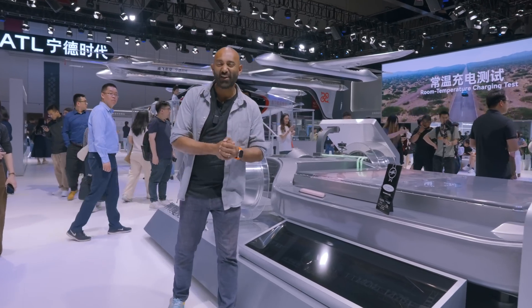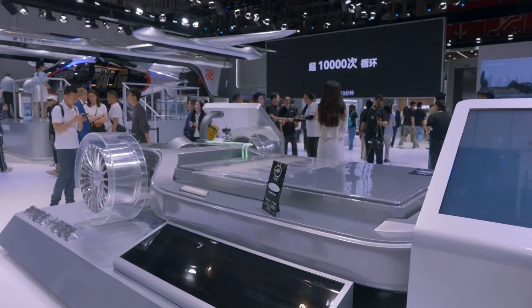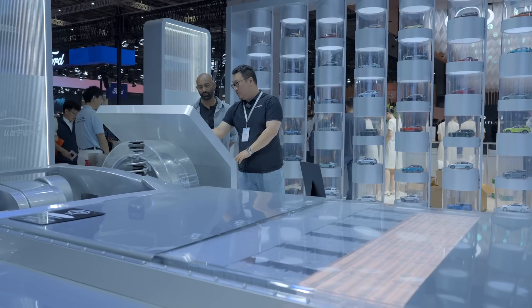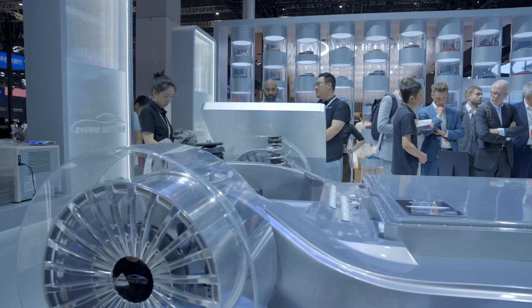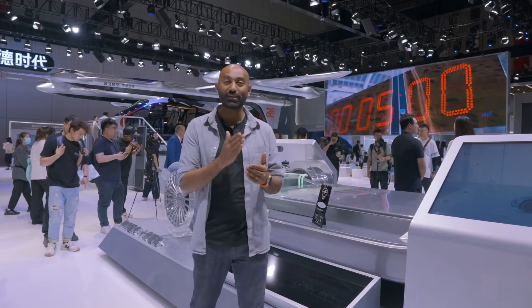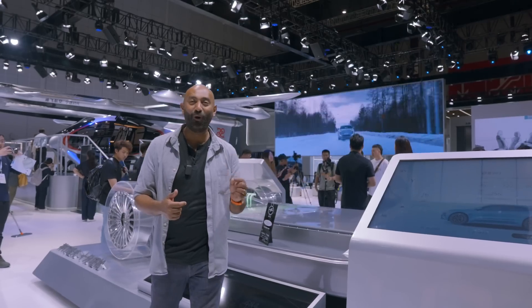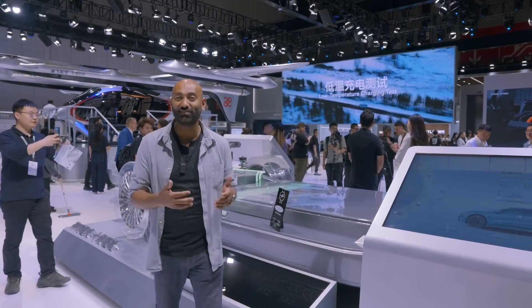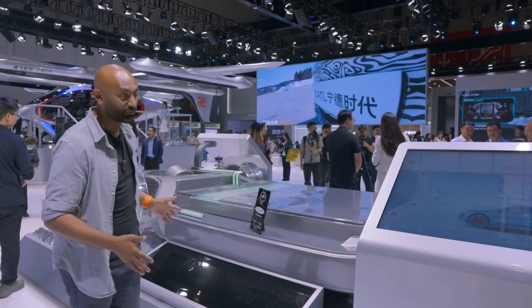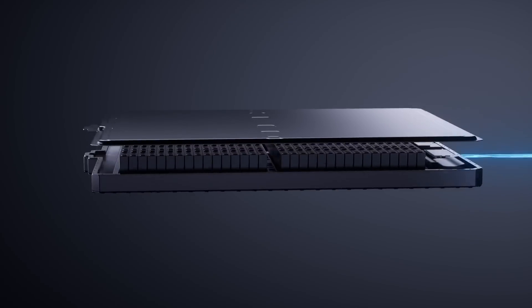And finally, for my super fast charging fans out there, check this out. This is the Shenxing generation two battery — the world's fastest charging battery. It can peak at 12C and sustain around 6C. To put that into perspective, I drive a 100 kilowatt hour EV, so 12C means I could charge at 1.2 megawatts of power, compared to my paltry 250 kilowatts. This would be over four times as fast, and that is the breakthrough here. Some of these numbers are kind of mind-boggling.